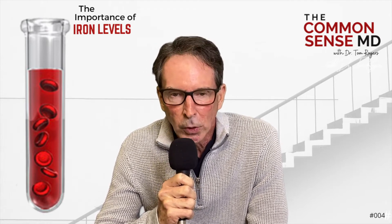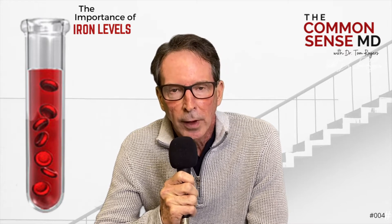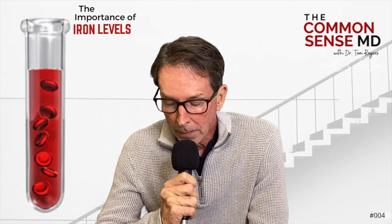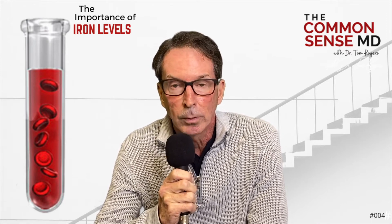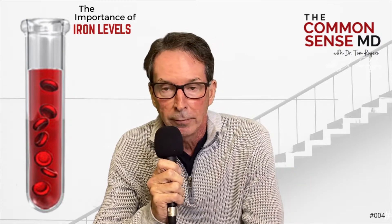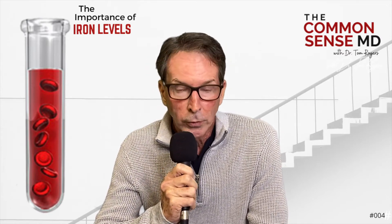Don't eat cereal or white bread, which are fortified with iron — and you shouldn't eat them anyway. Look at your vitamins and make sure they don't have iron in them. Decrease your red meats and your organ meats. I'm a firm believer in vitamin C, but if you have too much iron in your blood, you need to decrease vitamin C, as it increases iron absorption. If you do need to supplement with iron, take vitamin C an hour before — but if you have too much iron, don't overdo the vitamin C.